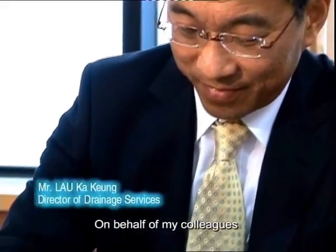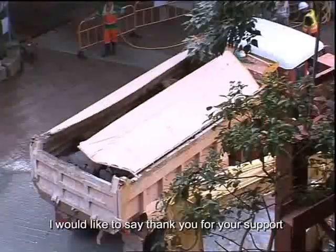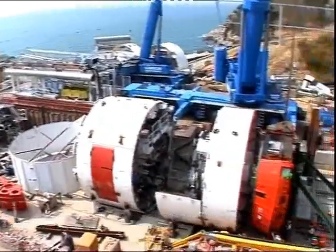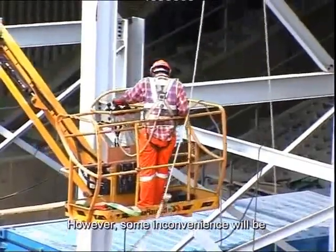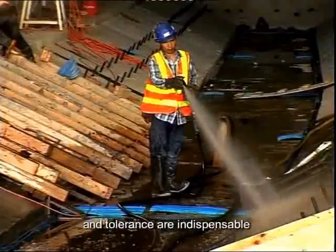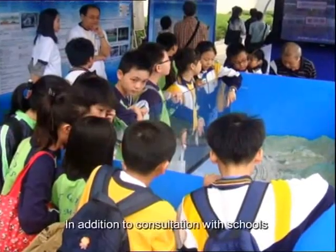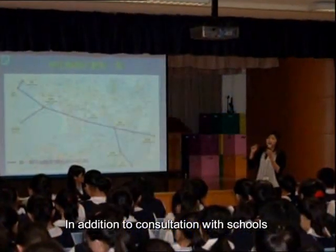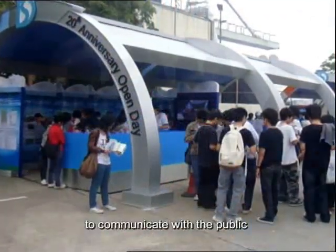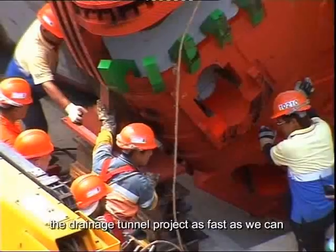Dear Ching Lum, on behalf of my colleagues in the Drainage Services Department, I would like to say thank you for your support. During the construction stage, we will do our utmost to minimize impact to the public; however, some inconvenience will be inevitable. Your support, understanding, and tolerance are indispensable. We will also strengthen our communication with the public — in addition to consultation with schools and incorporated owners associations, we have launched various channels to communicate with the public. Our colleagues will strive to complete the Drainage Tunnel Project as fast as we can.